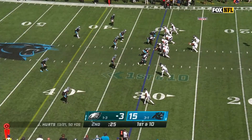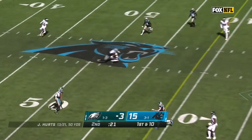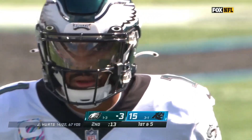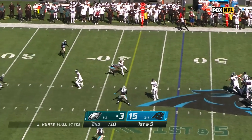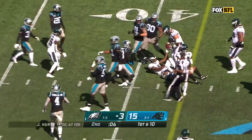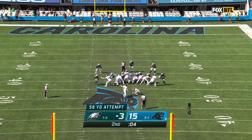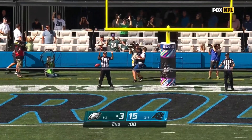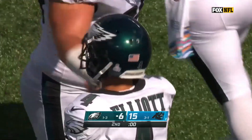So from the 31-yard line, Eagles with two timeouts. Hurts over the middle — Devontae Smith, first down to the 46. Eagles trying to steal a few here before the break. Pressure coming out of the secondary, they beat it underneath. Devontae Smith again to the 40, and they'll use their final timeout. Elliott's got a big leg — hit a 61-yarder as a rookie. This from 58 is through. Jake Elliott, long range. It's a 15-6 game.